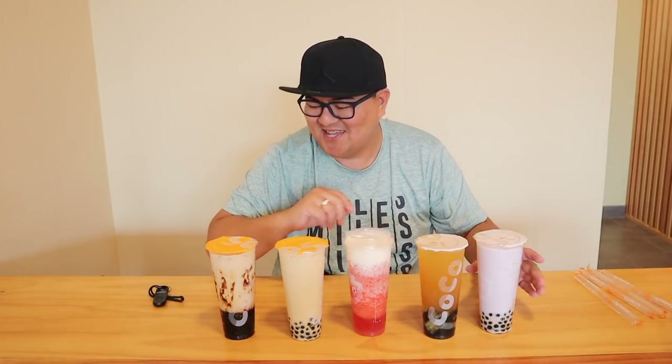Today I have here a brown sugar milk tea with a black tea base, a pearl rose milk tea with rose jasmine green tea, a strawberry slush with cheese cream, a bubble gaga with passion fruit green tea with pearl and coconut jelly, and a taro slush with the black pearl. We're gonna try them all and see.